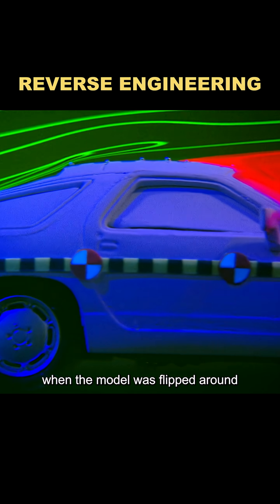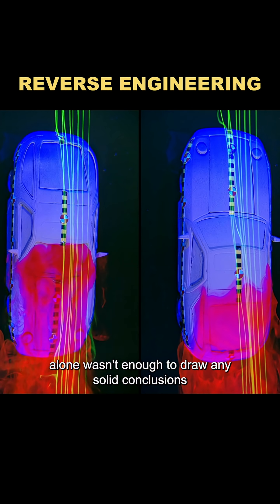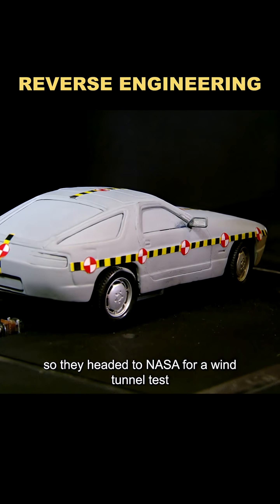When the model was flipped around, the test results came out nearly identical, but that alone wasn't enough to draw any solid conclusions, so they headed to NASA for a wind tunnel test.